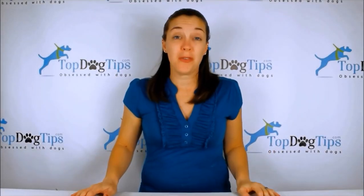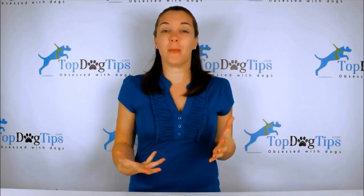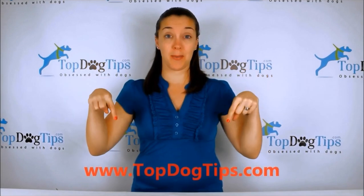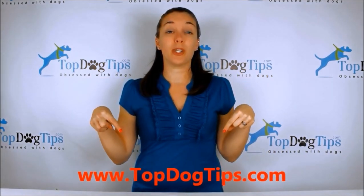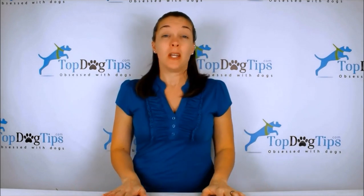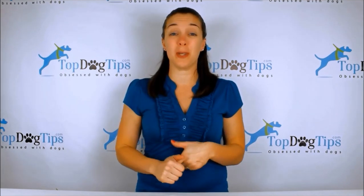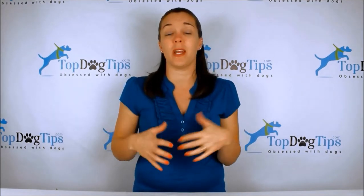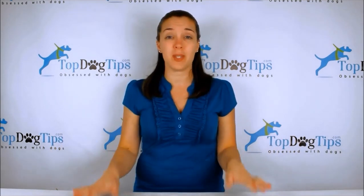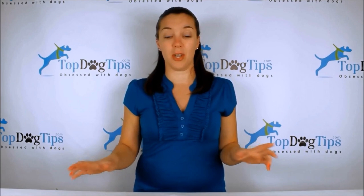Thank you so much for watching, we really appreciate you tuning in whenever we post a new video. You can check us out at topdogtips.com — bookmark that and check back often because we're always publishing new reviews, product information, top ten lists, information about dog care, grooming, training, all aspects of dog health, and vet tips. If you're a dog owner or dog lover, that's the site for you.